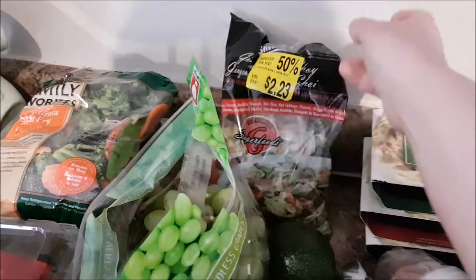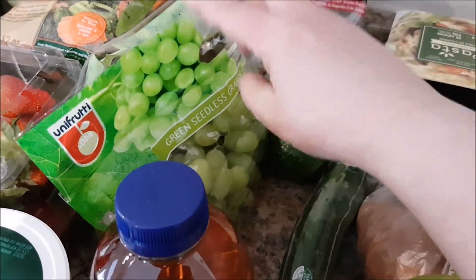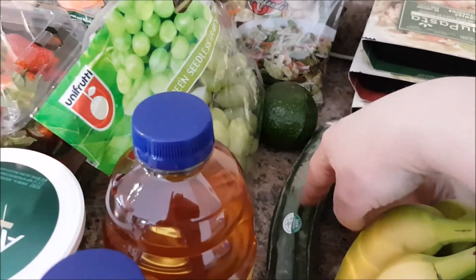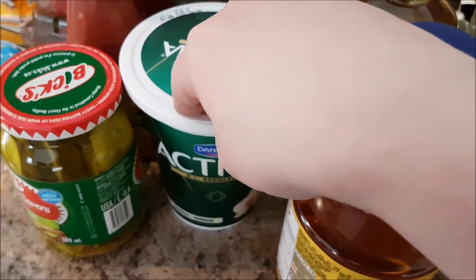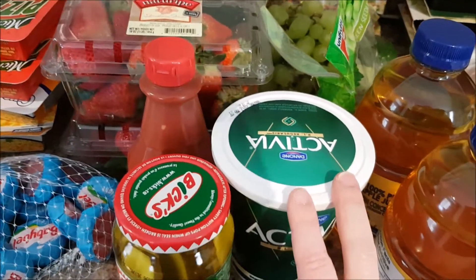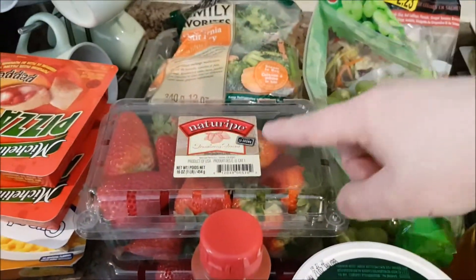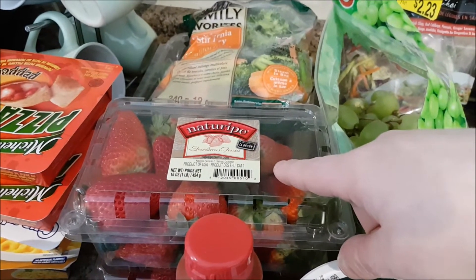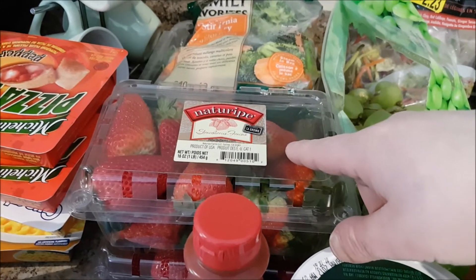The green grapes were on sale for $1.97 a pound, so this amount cost me around three dollars. I also got an avocado, apple juice, a vanilla yogurt for everyone but myself — I ate the plain great value Greek yogurt. Dill pickles, some pizza sauce, and two things of strawberries. I'm kicking myself because Walmart had them for $1.97 and I had gone to Sobeys prior to Walmart where they were $3.99.